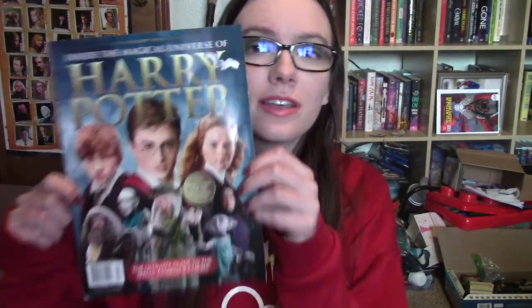Let me go grab the final magazine that is downstairs. Here's the final one in my Harry Potter magazine collection. This is the Anniversary Spotlight one from 2020. My cousins who live in California, and one in a different state, sent me this one.